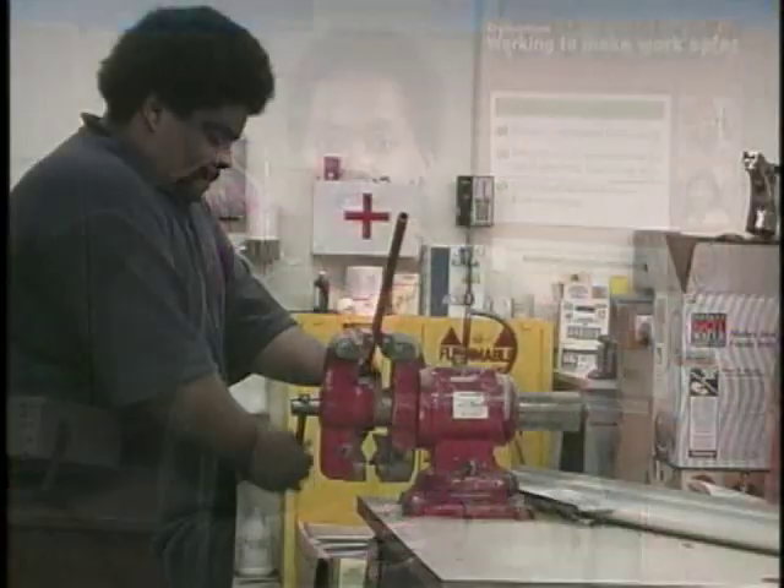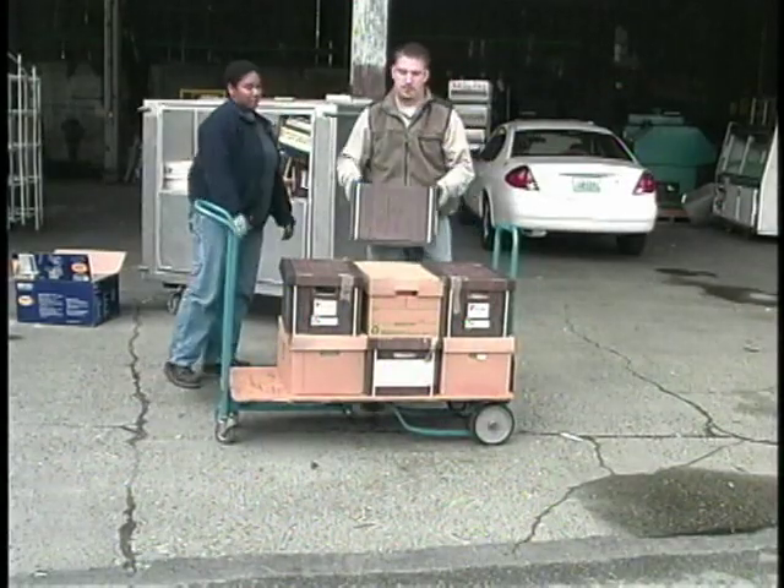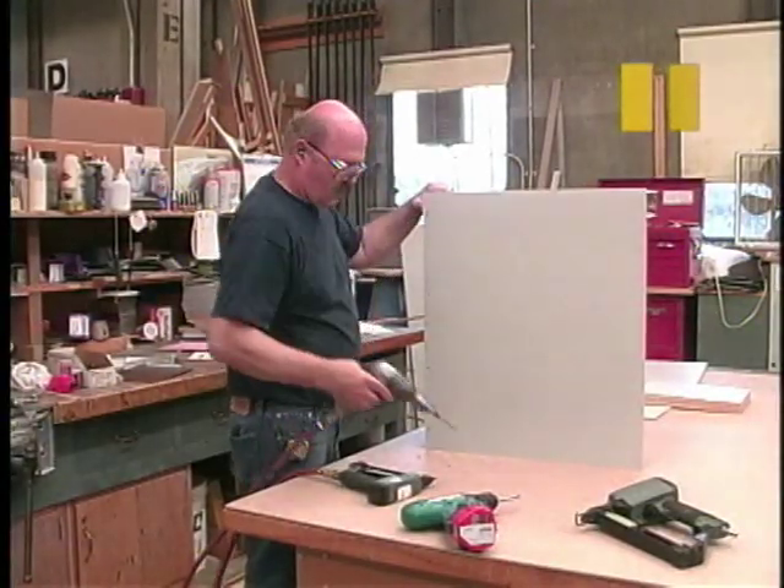Grip forces are also a problem if you hold onto an object for a long period of time. You can avoid this by using clamps to hold onto your work, placing items on carts rather than carrying them, and putting down a tool when you are not actually using it.